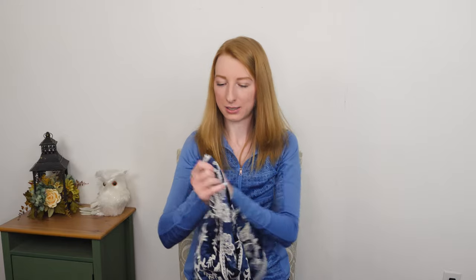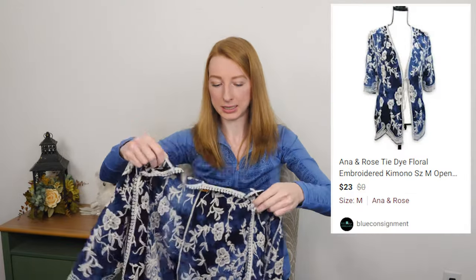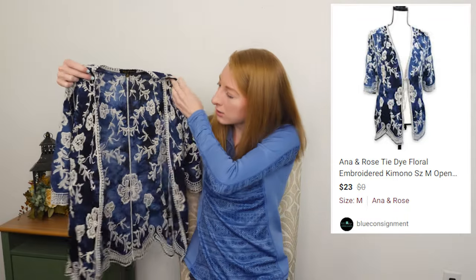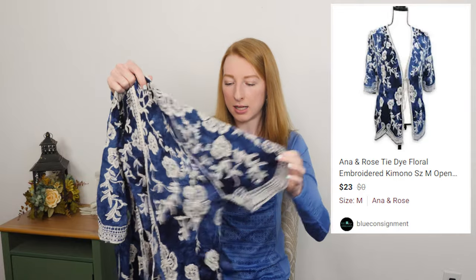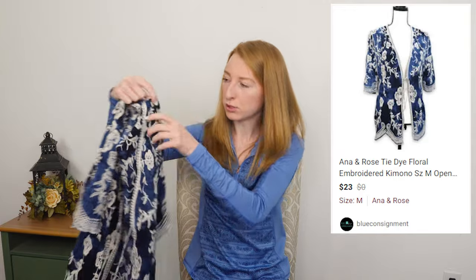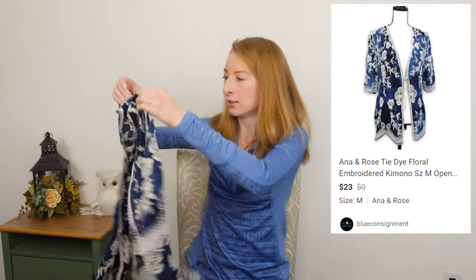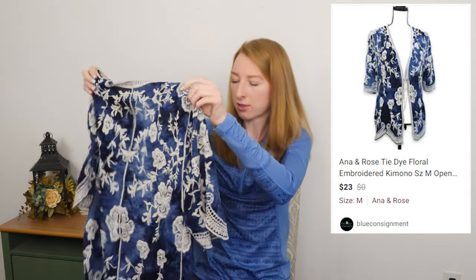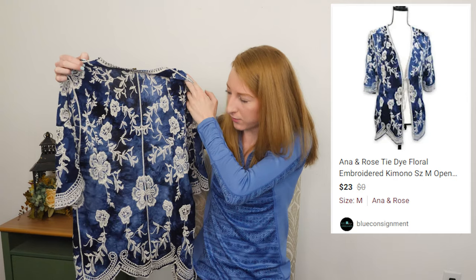Oh, this was cute! Anna and Rose — I have no idea what Anna and Rose is, it sounds like just some boutique-y brand you would find at TJ Maxx or something — but look how cute this is. It is a floral embroidered, tie-dye blue, little cardigan kimono type deal. I just thought it was adorable. I've done pretty well with little kimono type tops like this before.